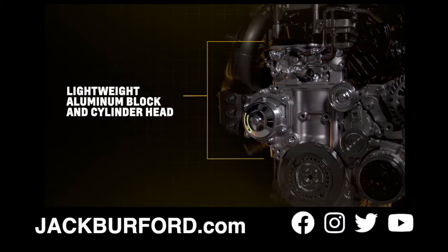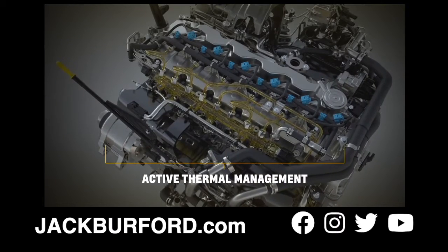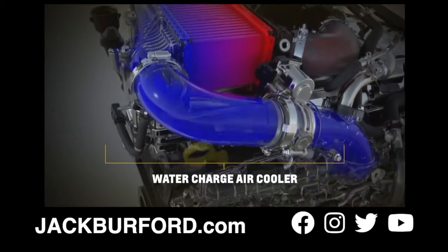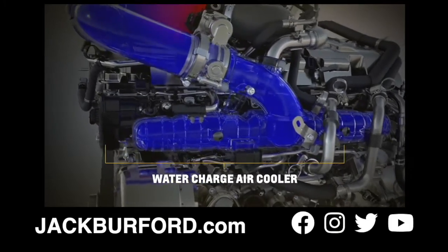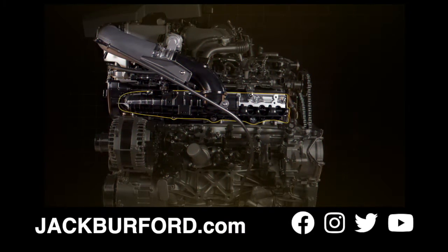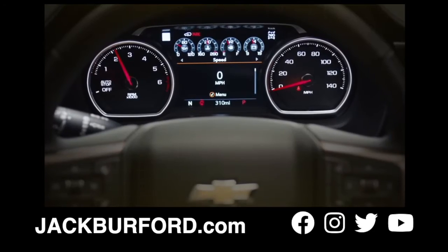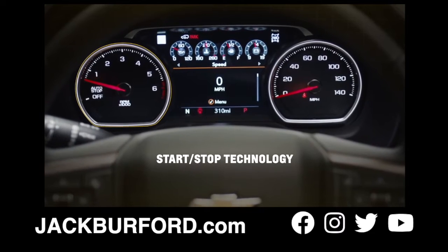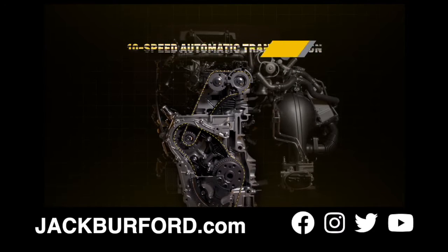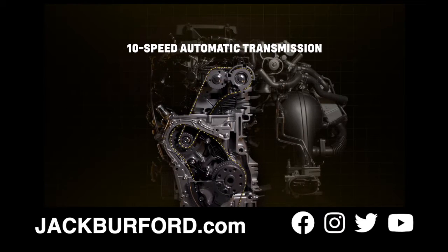A lightweight aluminum block and cylinder head reduces overall mass. We have an active thermal management system, which enhances efficiency and helps on cold weather warm-ups. The water-charge air cooler, in concert with the turbocharging system and a very short intake runner system, boosts pressure quickly and provides nearly instantaneous torque. An electronically variable intake manifold helps optimize performance across the RPM band, and we've included stop-start technology, optimizing fuel economy by shutting off the engine at stoplights and stop-and-go situations. The engine is exclusively paired with a 10-speed automatic transmission for a smooth shifting experience and additional efficiencies.